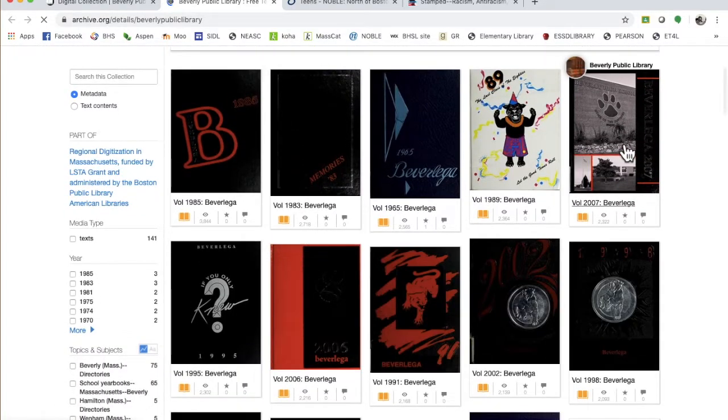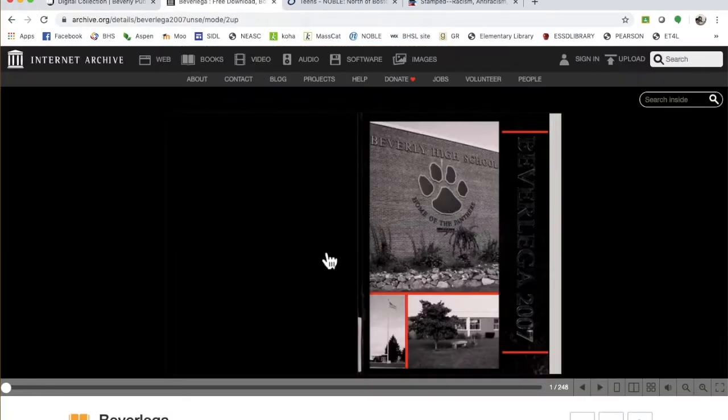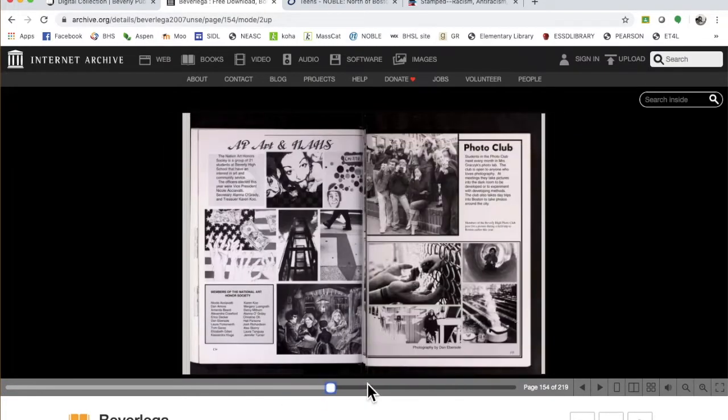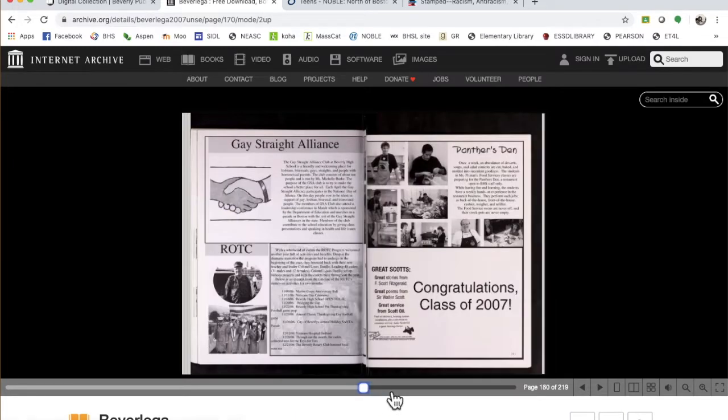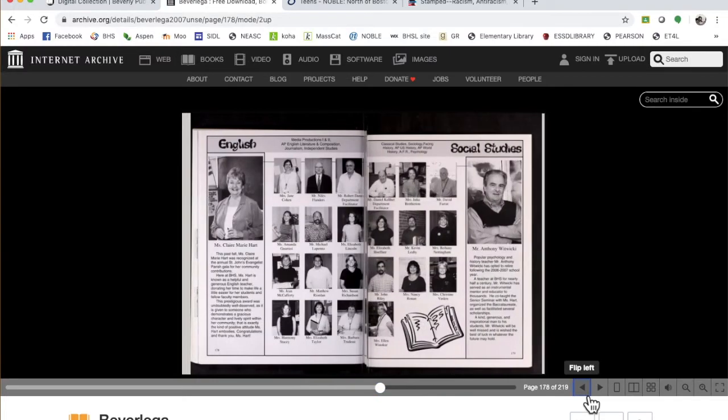Let's try 2007 - it's right there. Let me go back and show you. Beverly got the Beverly High School yearbook digitized. They only go up to 2007, but if your grandparents or parents went to Beverly High, you can look at their yearbook just by going here. Let's see the faculty pictures - yes, this is the exact page I wanted, the English one.